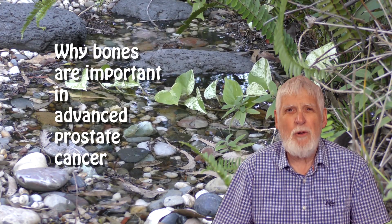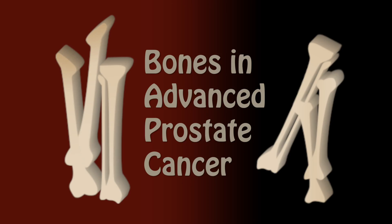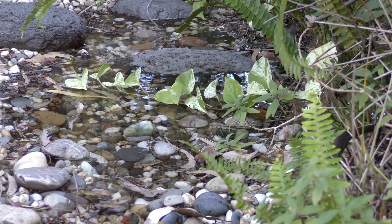This video tells you why bones are important in advanced prostate cancer. This video is the first of five short videos on bones and prostate cancer.